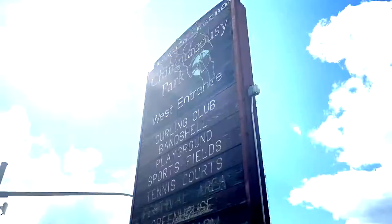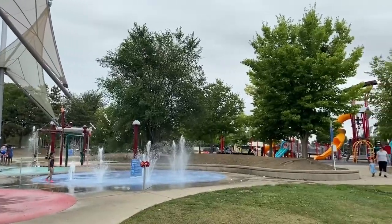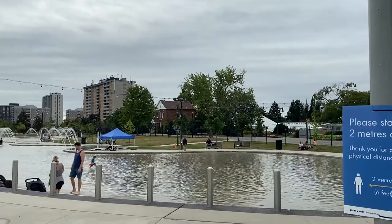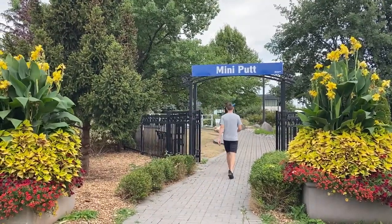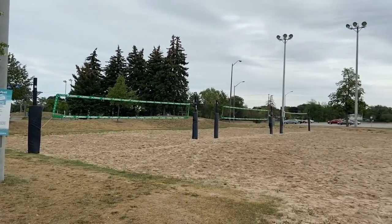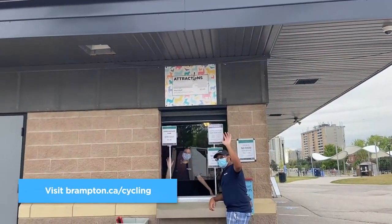The trail offers an easy ride for cyclists of all skill levels and has plenty of locations to take a break — like right here in Donald M. Gordon Chincouzi Park. The park is approximately at the halfway point of the trail and features ponds, paddle boats, gardens, mini golf, beach volleyball, splash pad, and picnic areas, just to name a few. Visit Brampton.ca/cycling to access resources to help you ride your bike and discover your city.